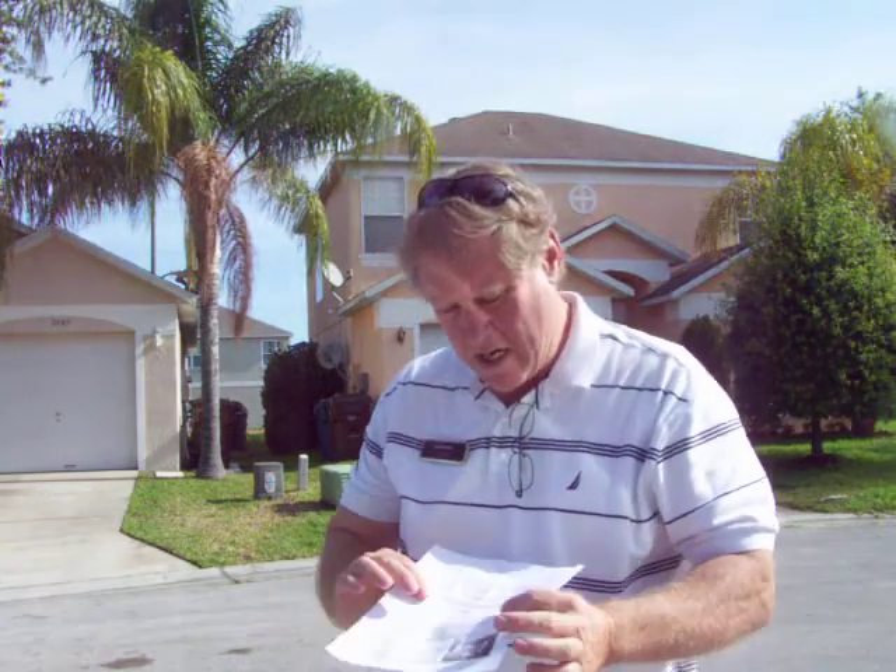Rob and Donna, Bob Galvin here. I'm in Southern Dunes. Southern Dunes is a guarded gated golf community. Very nice. I absolutely would live here in a heartbeat.